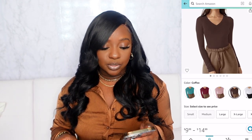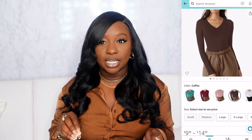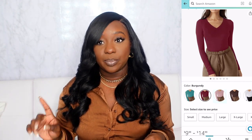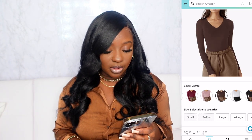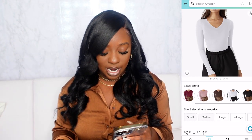Next is a long-sleeve bodysuit from Rioria — their Women's Casual V-Neck Long Sleeved Rib Fitted Bodysuit. I love this one; it's comparable to Skims in quality. They have a coffee/mocha brown, burgundy, pink, white, and black — several colors perfect for fall that you can mix and match with a lot of different outfits.